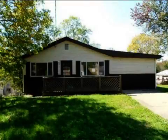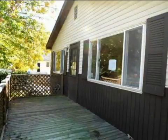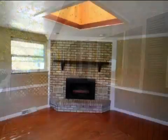This property is a three bedroom, one full bath and one half bath ranch. The list price on this property has recently been reduced to $60,300.